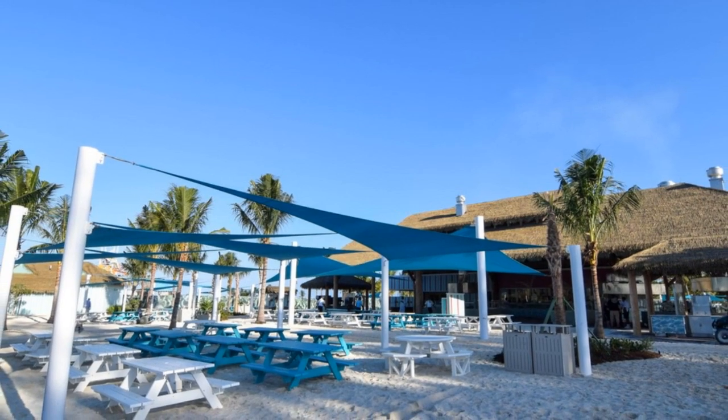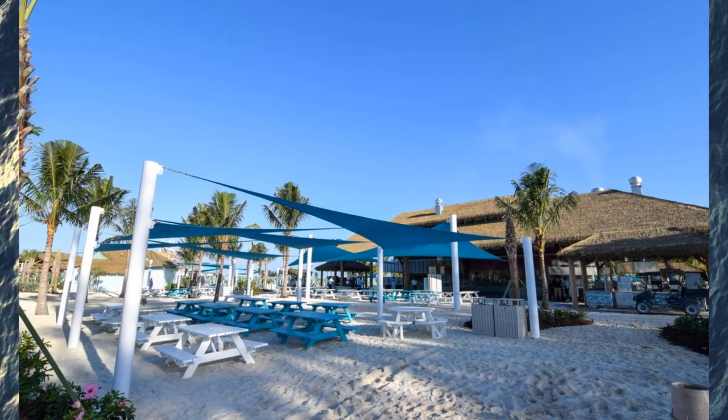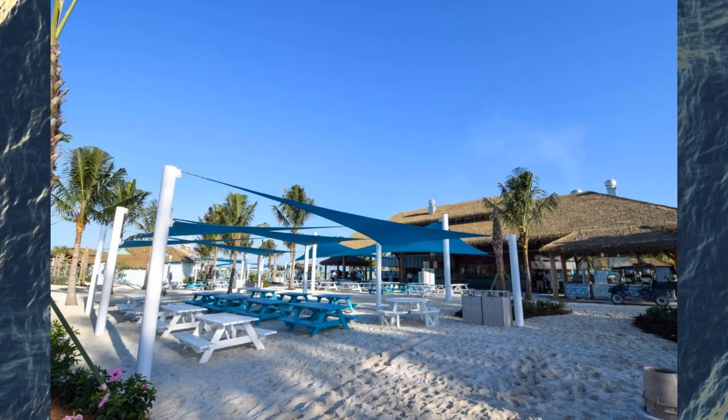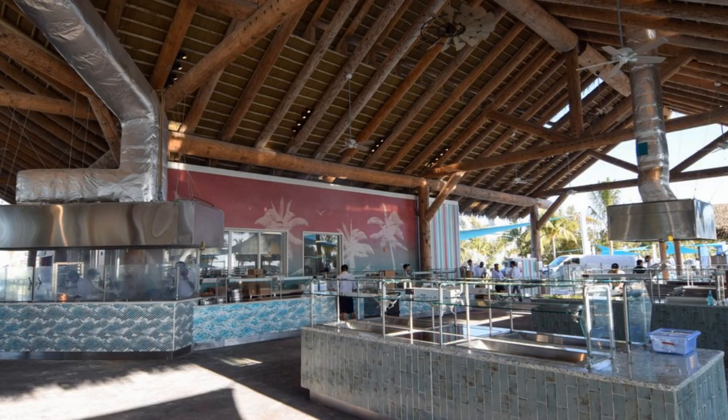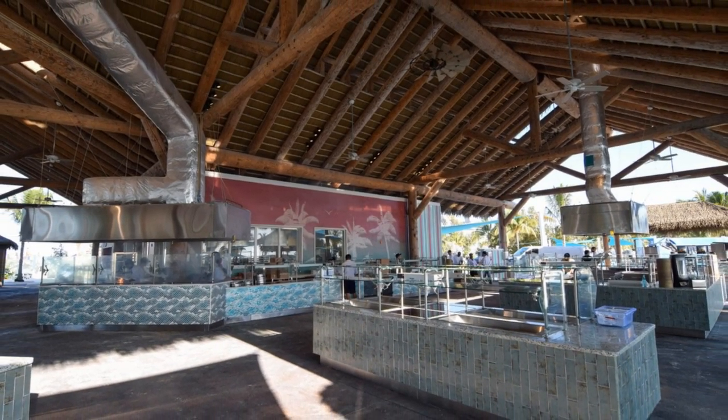Back to food for our next tip: DIY ice cream sandwiches. You'll find soft serve ice cream machines at Perfect Day along with chocolate chip cookies. Grab two cookies, dispense some ice cream between the two, and you've got an awesome dessert.